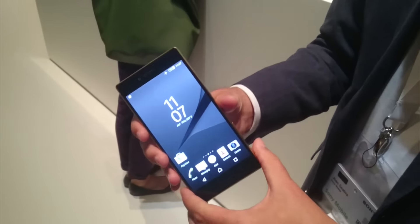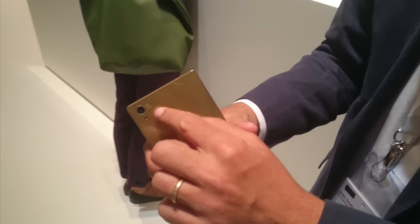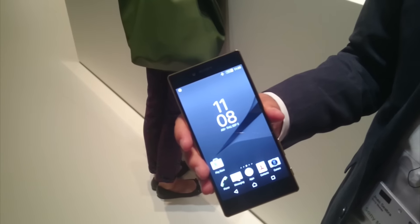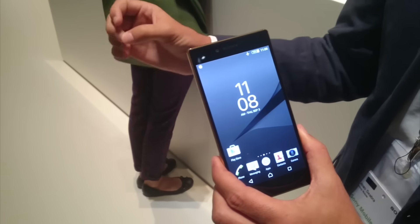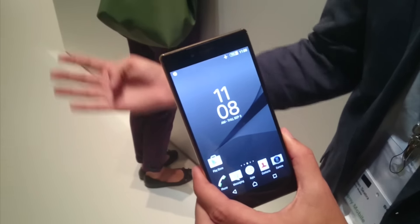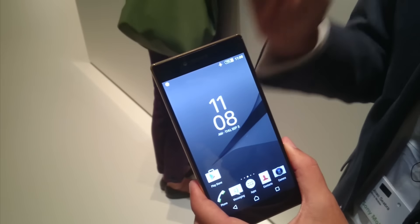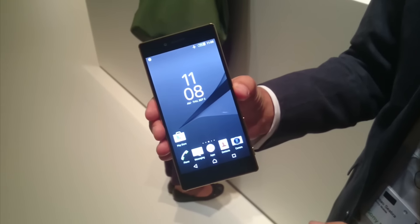You also have the new camera module — the 23 megapixel camera with the world's fastest autofocus — that enables you to capture those special moments, whether it's your kids' first steps or any special moment. You can just press the button and you will have the best quality picture.